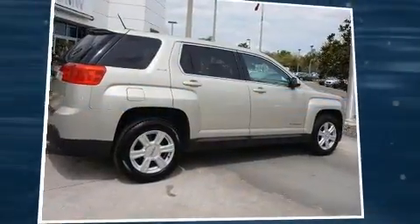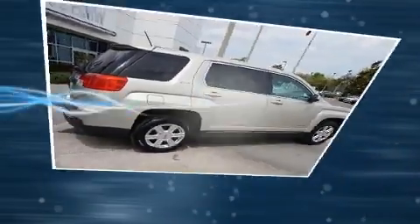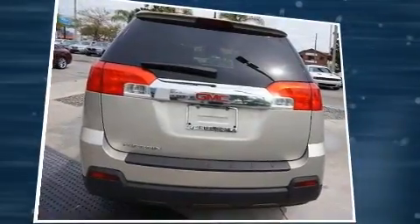You can expect a lot from the 2015 GMC Terrain. It features a front-wheel drive platform, an automatic transmission, and a 2.4-liter four-cylinder engine.